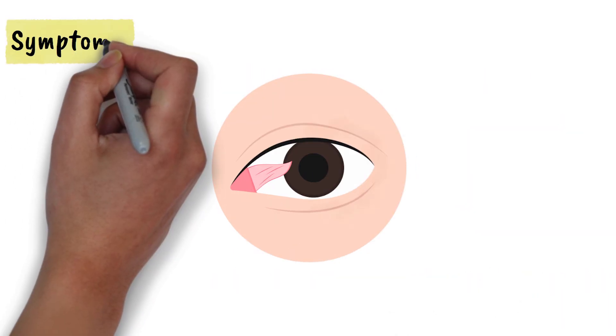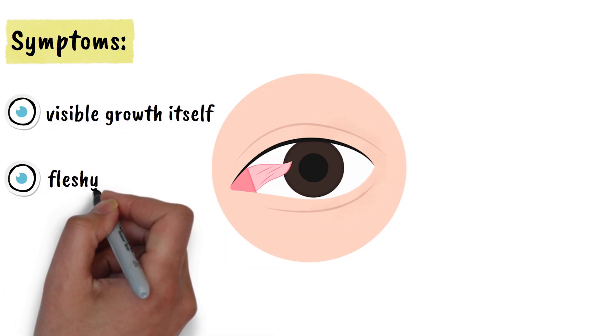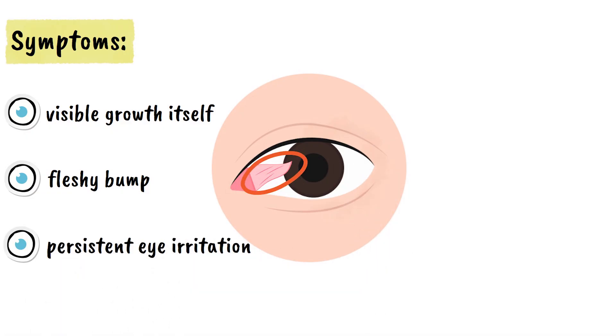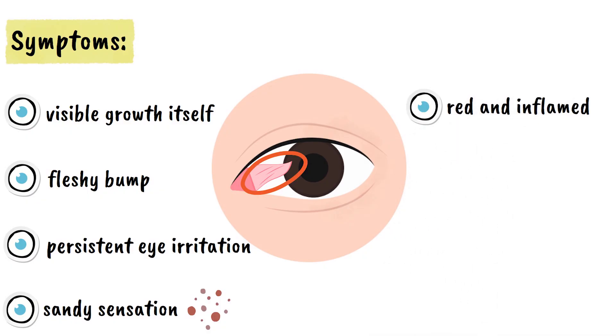Let's now see some common symptoms of pterygium. The most noticeable symptom is the visible growth itself, which appears as a fleshy bump on the white part of your eye. You may experience persistent irritation, making it feel like there's something stuck in your eye that you can't remove. Many people with pterygium report a gritty or sandy sensation, especially when blinking. The affected eye often appears red and inflamed, particularly around the growth area.